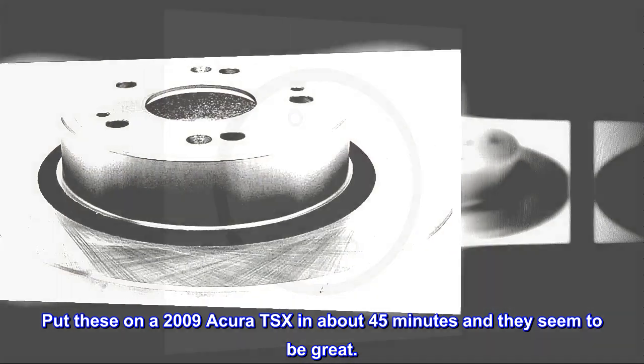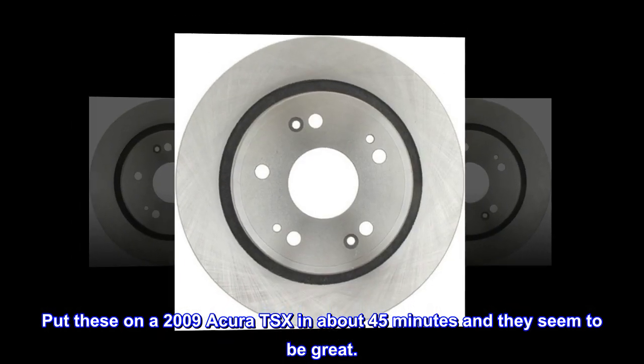Put these on a 2009 Acura TSX in about 45 minutes and they seem to be great.